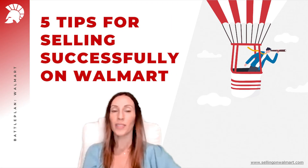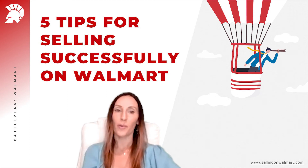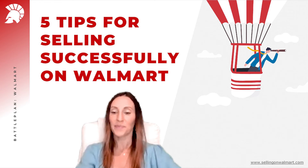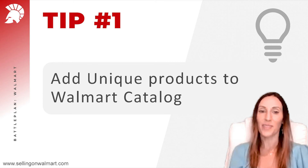After working with so many sellers in the last year and selling myself on Walmart for the last four years, I want to give you my five best tips to sell successfully on Walmart. Tip number one: add unique products to the Walmart catalog. Walmart's catalog is not as big as Amazon's, which gives us the opportunity to add many new items and be the only or first seller selling those items.